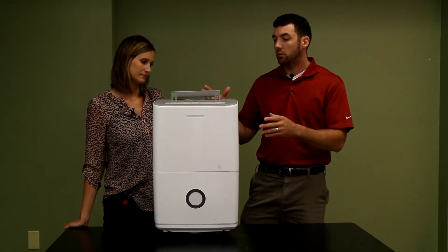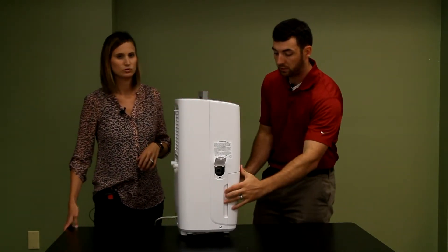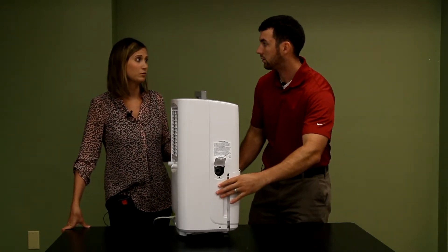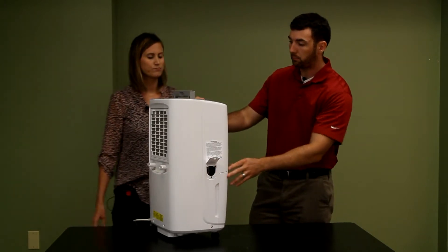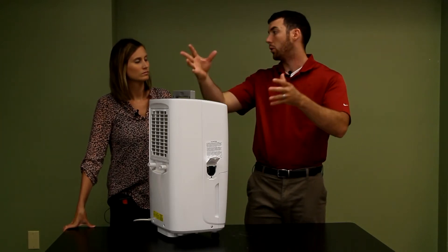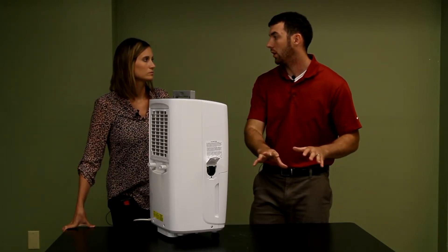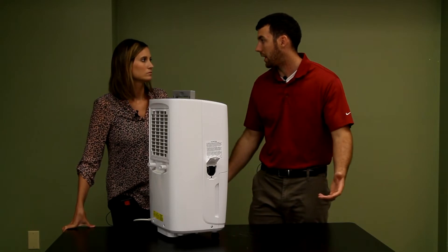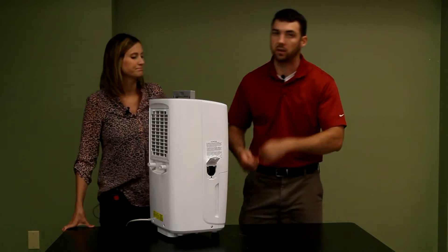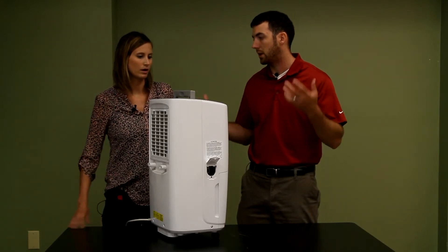You can get a hose that goes in right here so you don't have to empty the bucket all the time, because it does fill up pretty quickly. You put the hose in there and then you vent it out a window or towards a drain. We don't have a drain in the basement and getting it out a window would be almost impossible, so I just empty it probably once or twice a day.